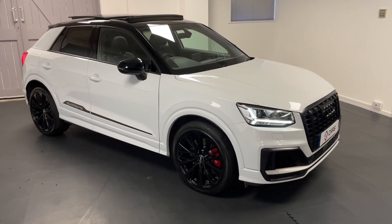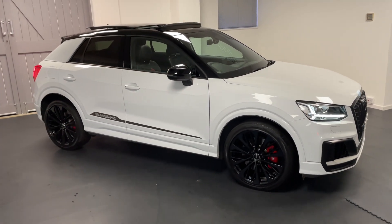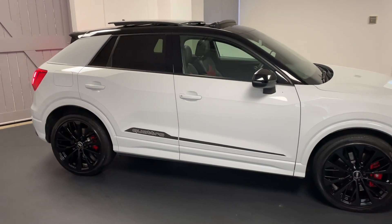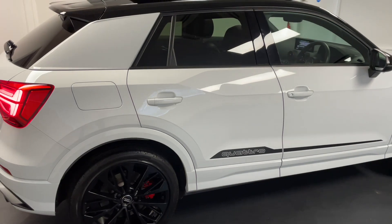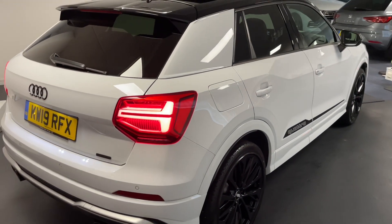Hello and welcome to another Quattro Tech Cars video. Today we have this very exciting and super rare 2019 Audi SQ2. It's in glacier white with a contrast black roof. This SQ2 has a huge amount of specification — there's really nothing more that you could want.